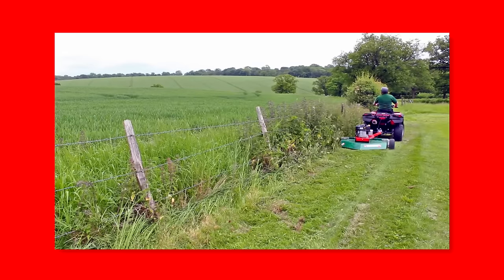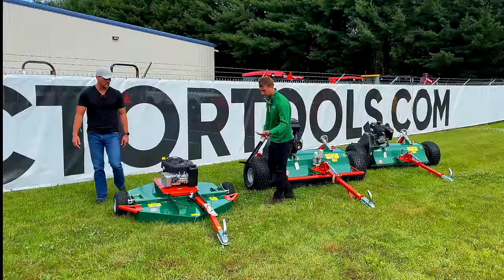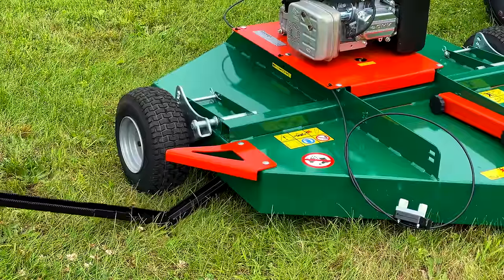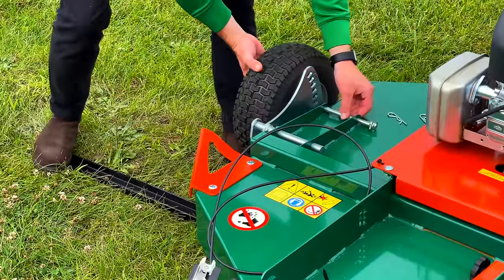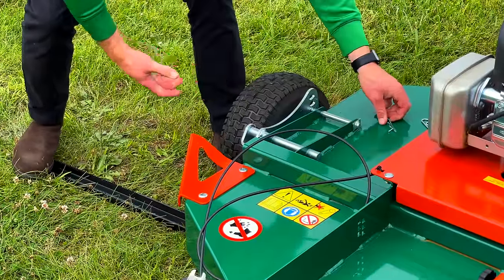The offset is really handy for cutting by a fence row or along a ditch bank. Changing the cutting height is also very easy - when you've got it hitched up, you just hook this tool underneath, stand on it, that lifts the deck off, pull a pin, adjust the height, and off you go. About 20 seconds and you're done.